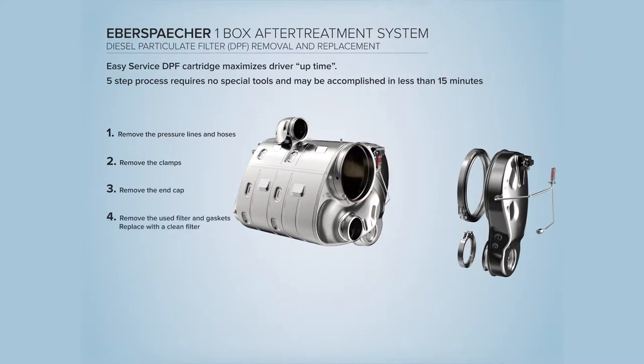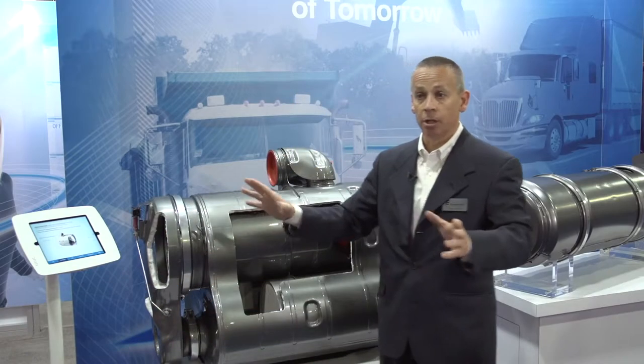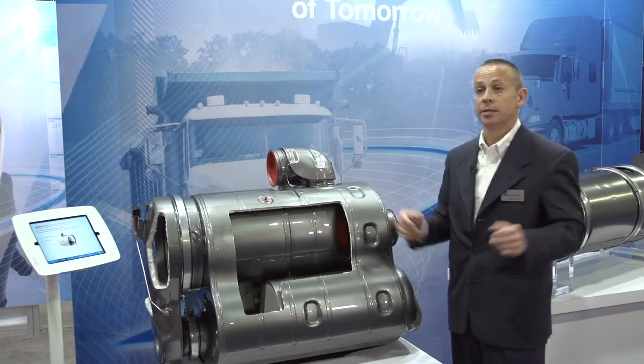A new filter can either be cleaned or a new one added back in, then reversing the process — the cover put on and the V-band clamps added. All in all, 15 minutes, maximizing uptime.